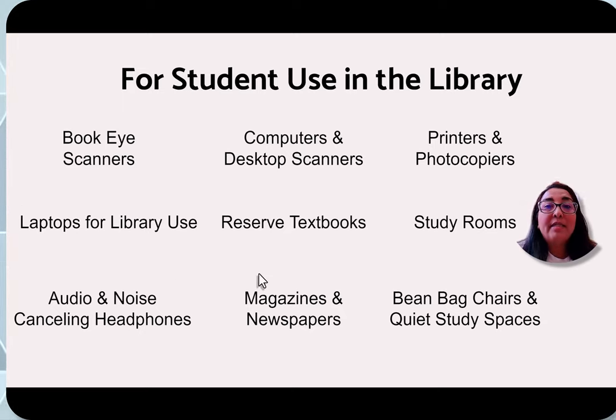We also have magazines and newspapers. These cannot leave the library, but they are free for you to use and browse while you're here. We also have beanbag chairs and quiet study spaces. The beanbag chairs are located in the tree house or children's section of the library, and when children are not using this area, it is also considered our quiet study space.